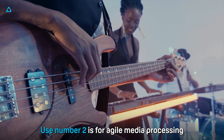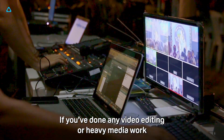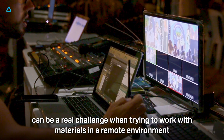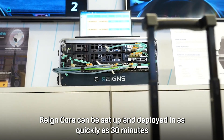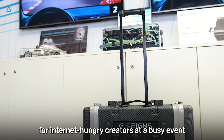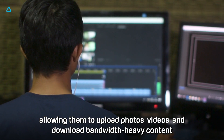Use number two is for agile media processing. If you've done any video editing or heavy media work, you know that poor upload and download speeds can be a real challenge when working with materials in a remote environment. Raincore can be set up and deployed in as quickly as 30 minutes, meaning you can run a highly networked media area for internet-hungry creators at a busy event, allowing them to upload photos, videos, and download bandwidth-heavy content.